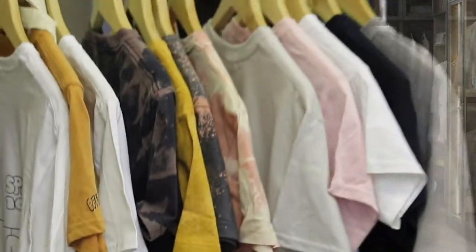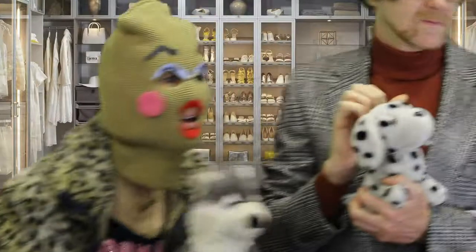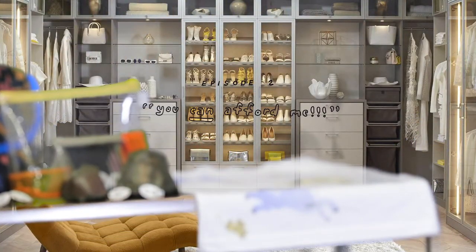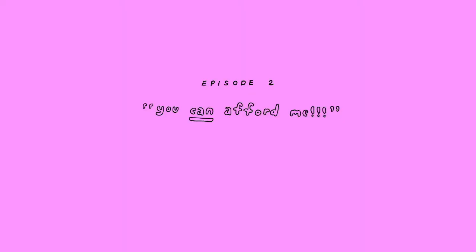We have little purses, we have pins, we have shirts, we have tons of beautiful art-crafted shirts. We have little bags that you can put your sundries in. We have things for your child. Everything you need coming out of Paris' walk-in closet. And you can afford me.